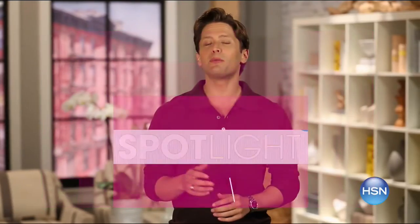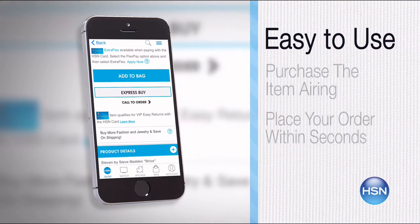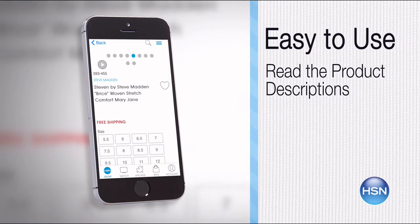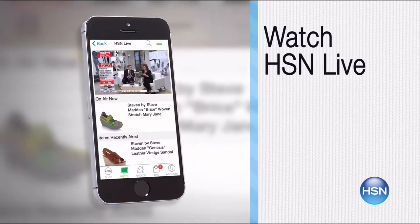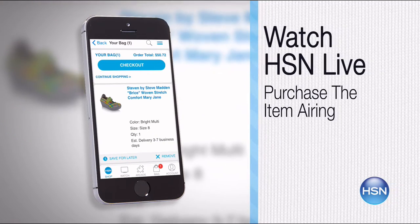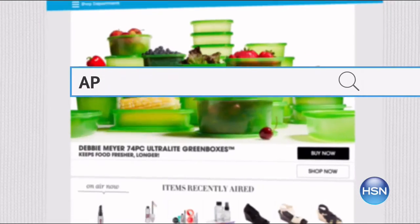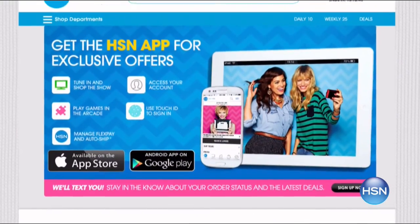The HSN mobile app is convenient and easy to use for all of your HSN shopping needs. On the app, it's easy to find the item you want and place your order within seconds. Read product descriptions and reviews, or watch a live feed of HSN and purchase the airing item. Just go to HSN.com and search 'app' to download now.